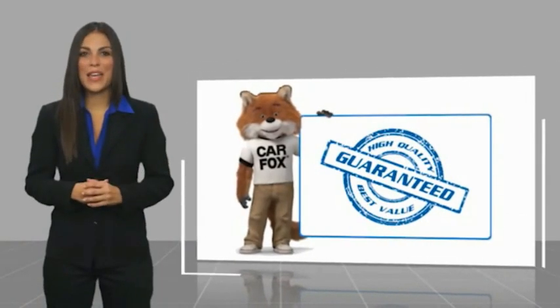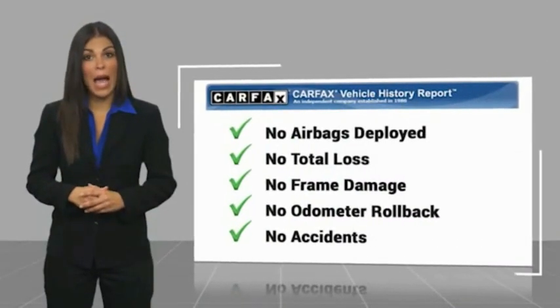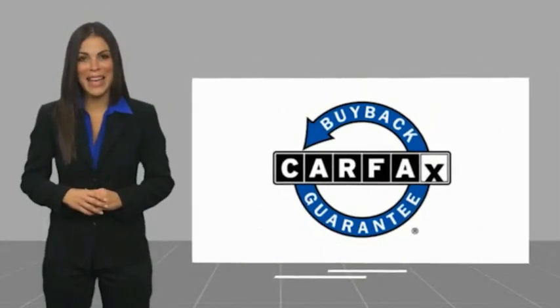Another high-quality vehicle with a Carfax Vehicle History Report. Be sure to find a complimentary copy of this report online or contact the dealership. This vehicle qualifies for the Carfax Buy Back Guarantee.